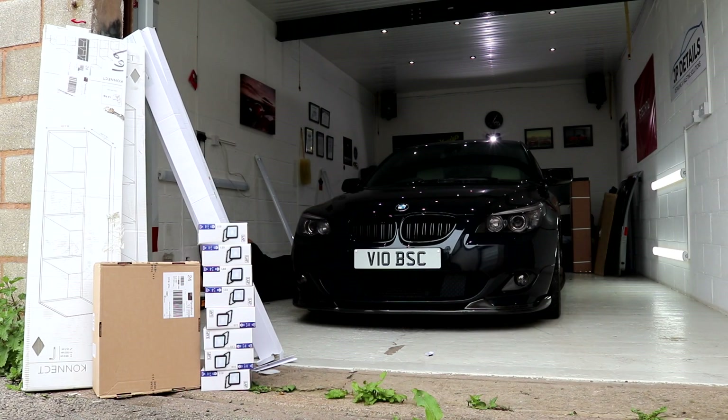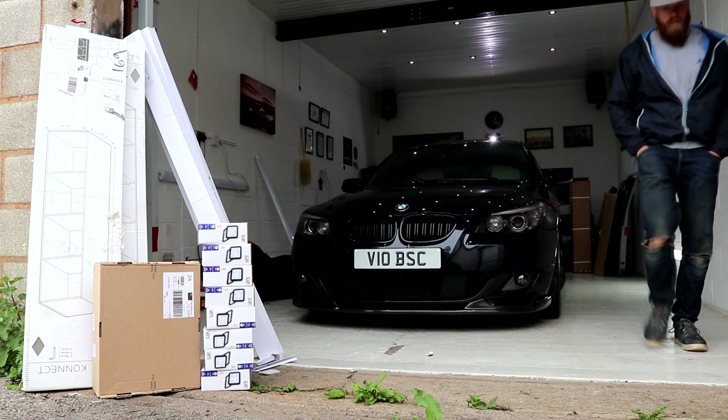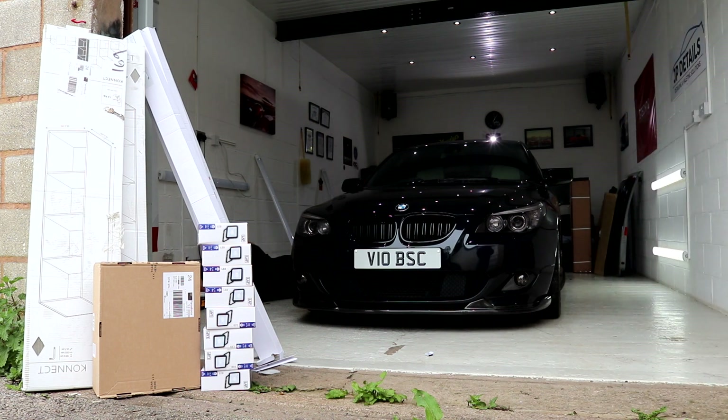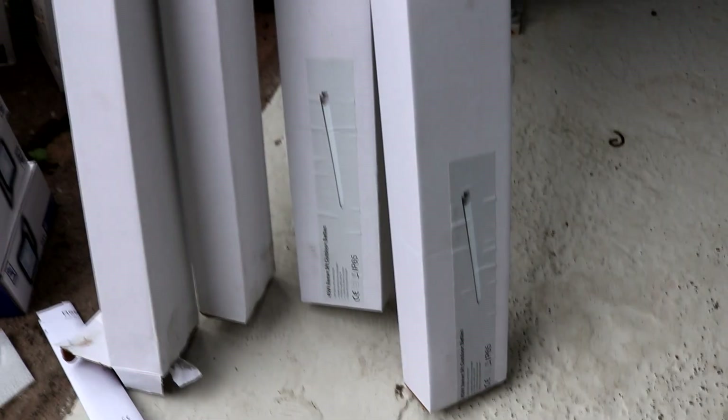Hey guys, Joe here at JP Details. Today I'm bringing you some unit upgrade content in the form of new lighting and shelving. Having various levels of lighting in slightly different shades, varying from 5000 Kelvin to 6500 Kelvin, is going to light up your unit to a point where every last defect in automotive paintwork is clearly visible.